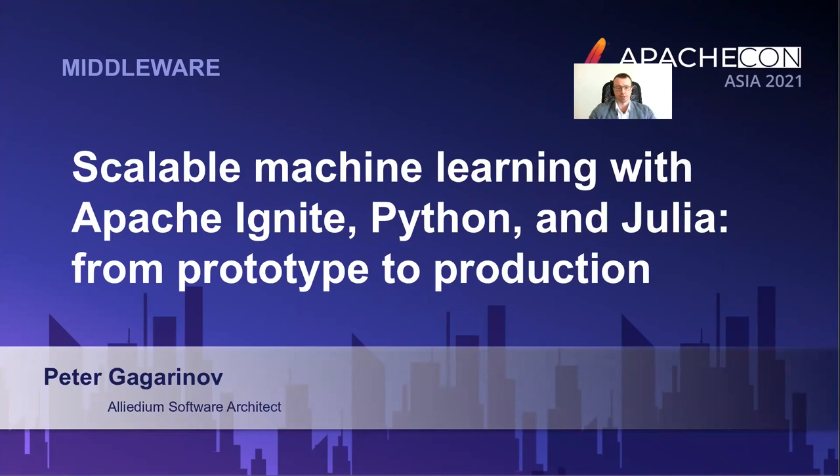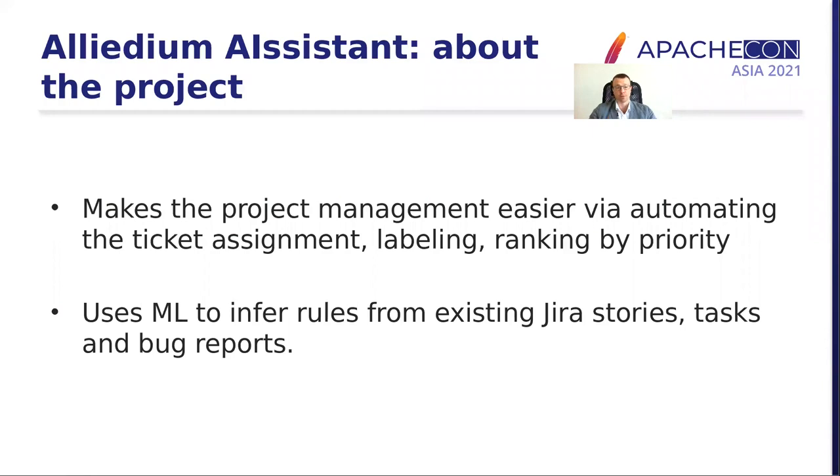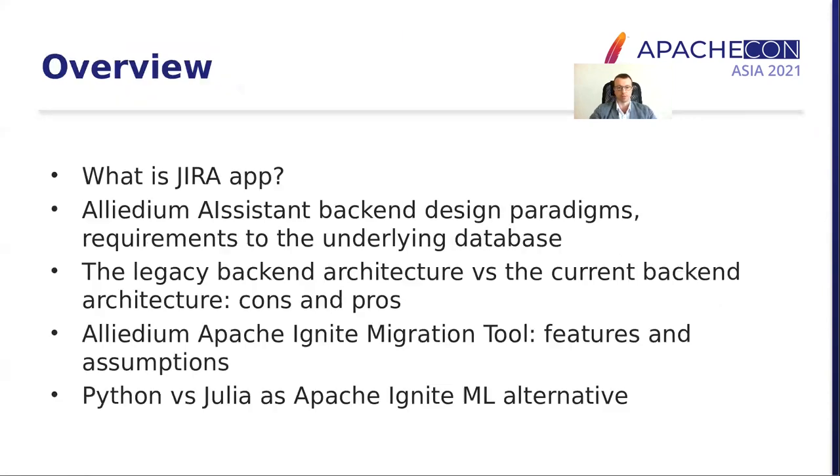Hi, my name is Peter Gagarin. I'm a software architect at Palladium and today I'll talk about our approach towards building a scalable machine learning backend with Apache Ignite, Python, and Julia. The name of the project is LIDEMO system and it's built as a plugin for Atlassian and Jira for making routine project management tasks easier by relying on machine learning to infer rules based on existing sets of Jira issue stories, tasks, and bug reports.